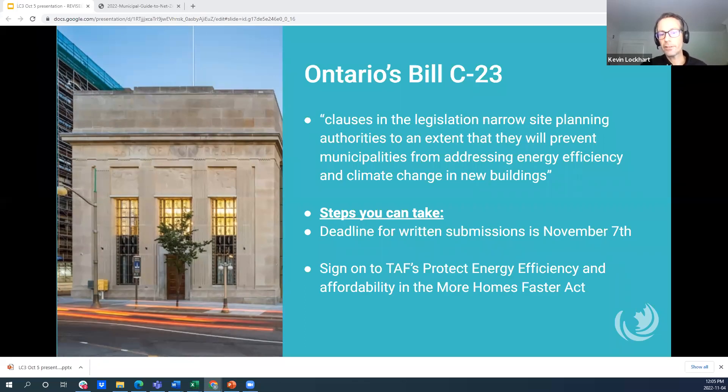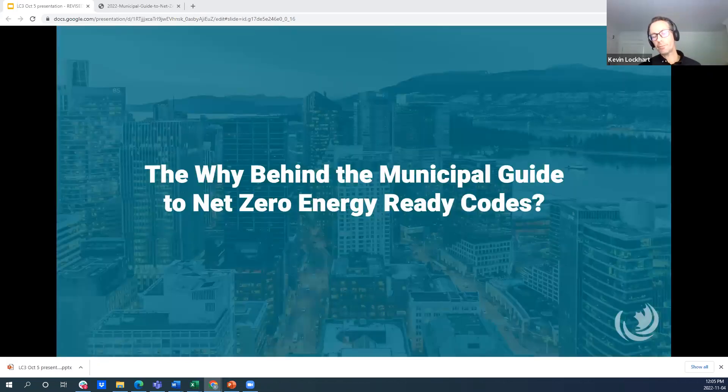This is a potential issue across the country, as there is a danger that progress made in the last several years could be rolled back. You can visit the TAF website or our own Efficiency Canada website to find more information on how to take action. And really, this speaks in part to the reason for a municipal guide to net zero energy ready codes — we have to continue forward momentum and also prevent any issues.